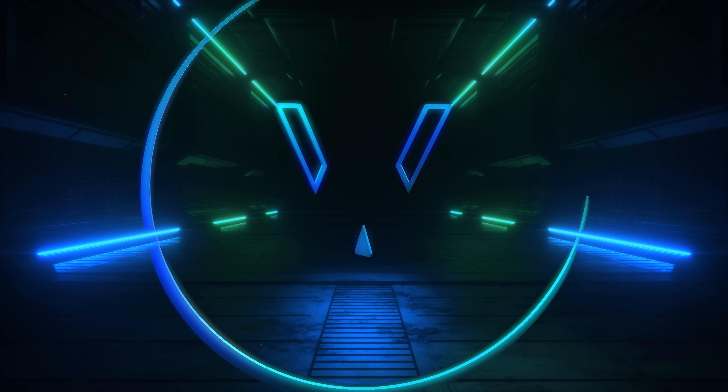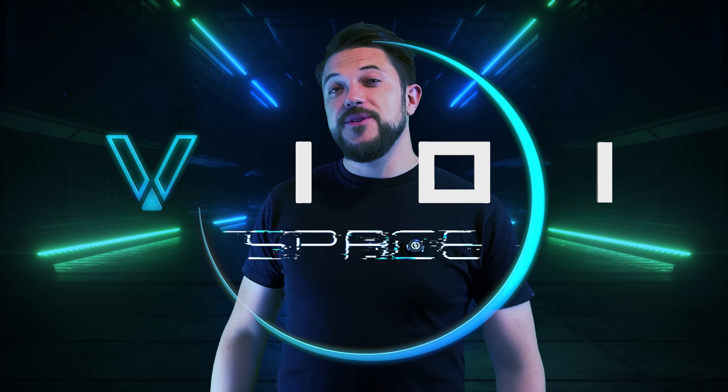You're watching V101 Space. My name's Rob, and if you enjoy this video, please tap the like button and leave a comment. It really does help more than you can imagine.